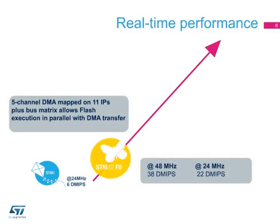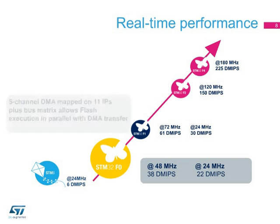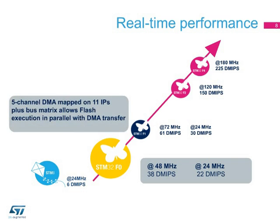We can see here the positioning of the STM32F0's performance within the rest of the MCU portfolio. The STM32F0 series system architecture guarantees outstanding real-time performance by multiplying the possibilities of bus accesses to SRAM, flash, peripherals, and DMA. The 5-channel DMA mapped on 11 peripherals allows flash execution in parallel with DMA transfer, making it possible to reach 38 Dhrystone MIPS at 48 MHz CPU frequency.